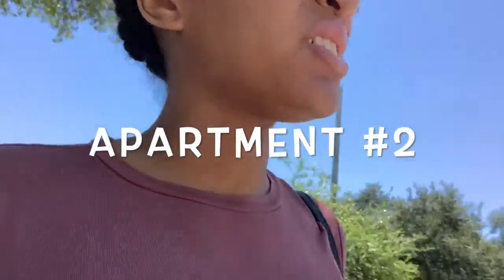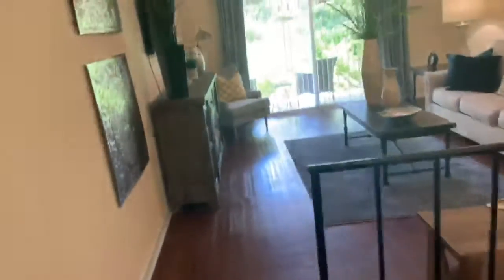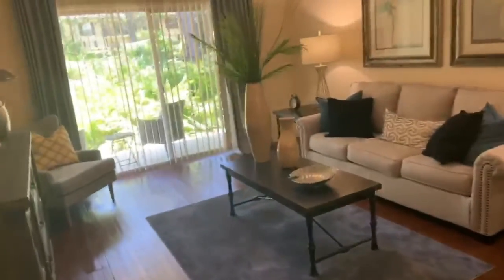We're at place number two. Looks pretty — every building looks different. This one has upstairs and downstairs in some of their units, so hopefully we'll like this because we kind of want a townhouse type of feel. Very nice. I really like this part, it makes it feel so separate. I need all these decorations too!